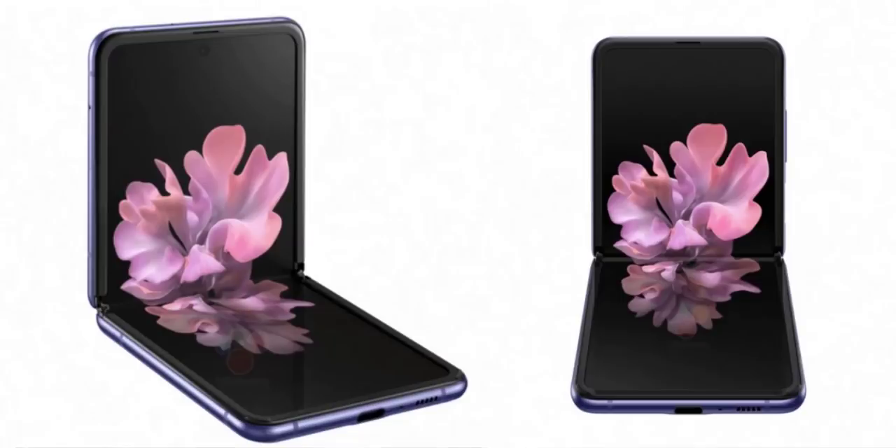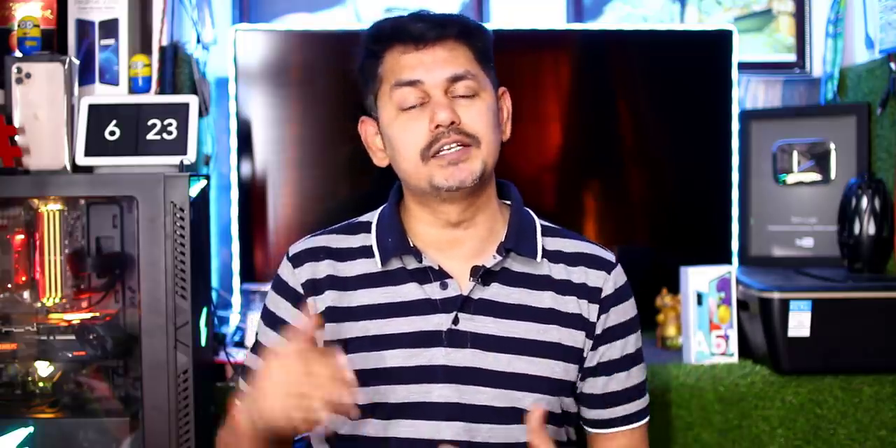Samsung also has a foldable display on the Z Flip, which launched on Valentine's Day. The unlocked version has received US FCC certification. This means in any country you can use this mobile — it supports both 4G and 5G variants, with various bandwidths, frequencies, and operating modes.